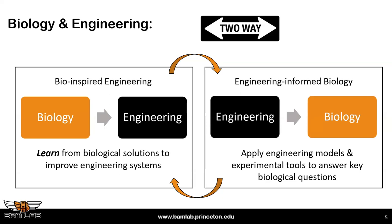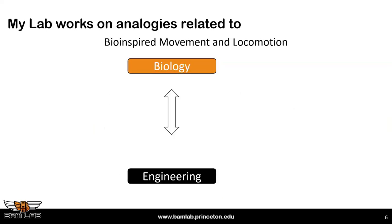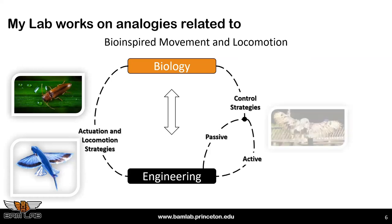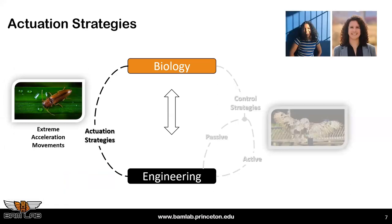You can walk this street in many fields: materials, collective behavior, controls, and more. My lab really focuses on bio-inspired movement and locomotion. Today I want to share work on what we can learn from biology and what we can teach biology in terms of actuation and locomotion strategies on one side, and control strategies — both passive and active — on the other. By control here I mean flow control or flight control.